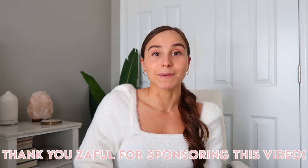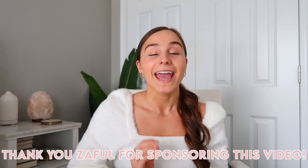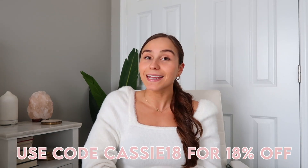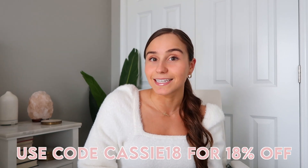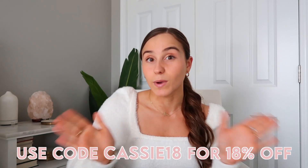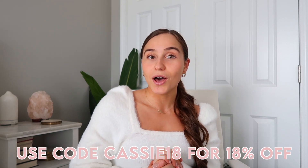I do want to thank Zaful for sponsoring today's video. I think you guys are going to absolutely love all of the different pieces, and if you want to shop anything I will have it linked in the description bar down below. I do have a discount code — use my code Cassie18 to get 18% off your entire order. I will have everything linked in the description, but without further ado let's get into the haul.